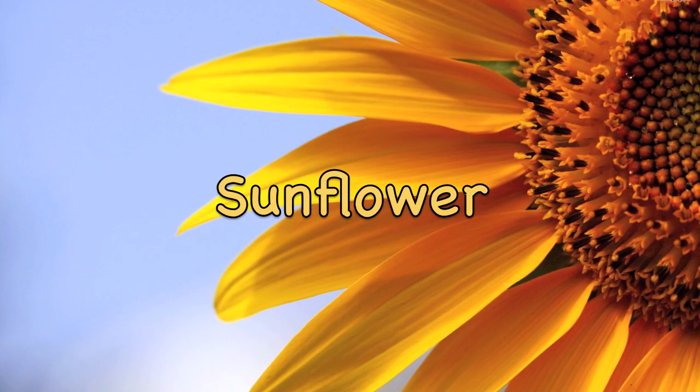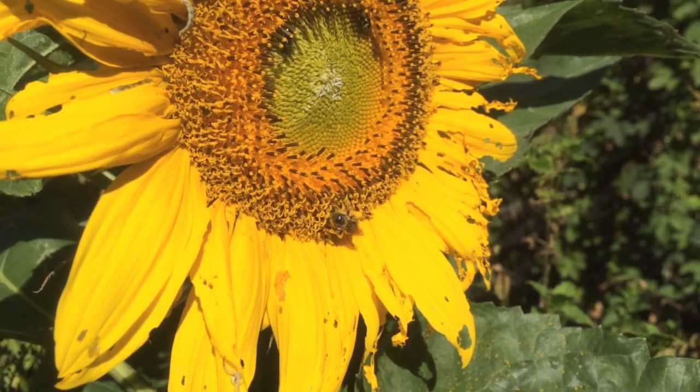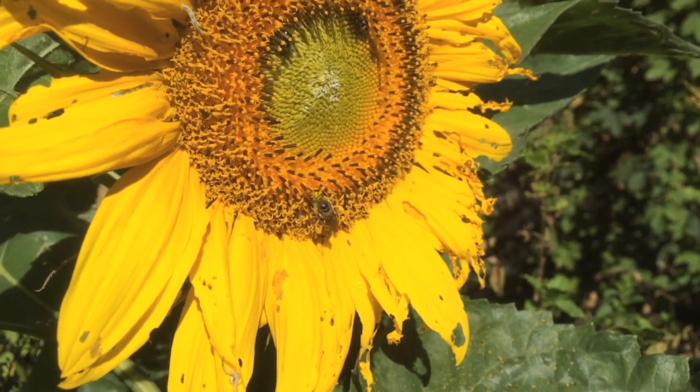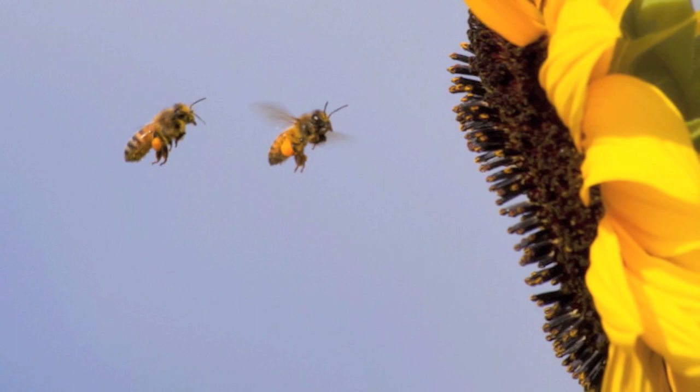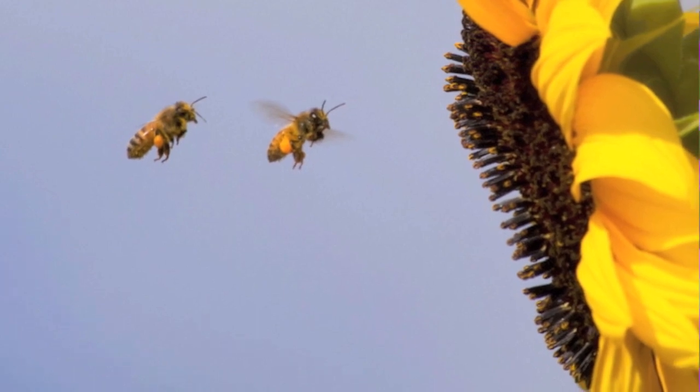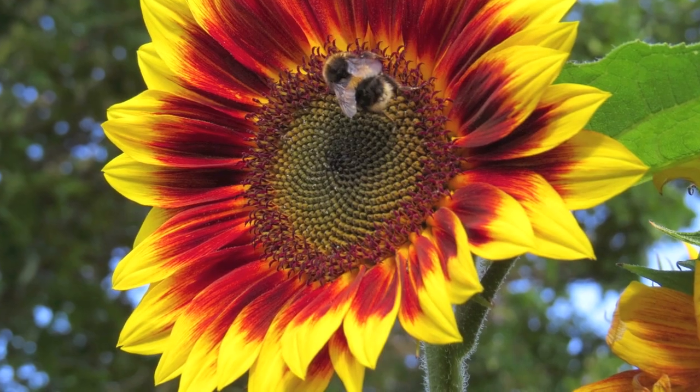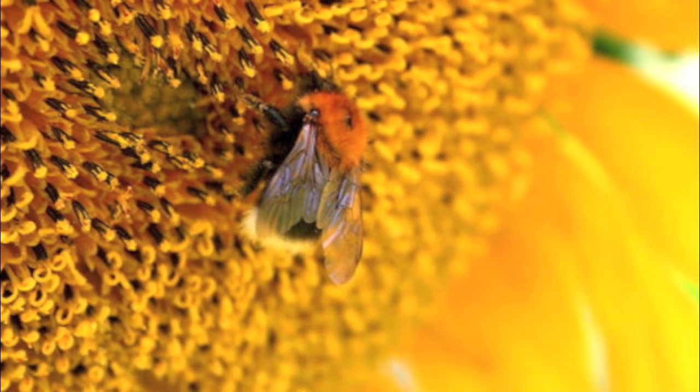Each sunflower's central disk contains hundreds of smaller tubular flowers, each with its own supply of nectar and pollen. The outer bright yellow petals help attract pollinators. Bees go from flower to flower within the disk, becoming covered with pollen. Sunflowers rely on a variety of bees, bumblebees, and other pollinators to set seed.